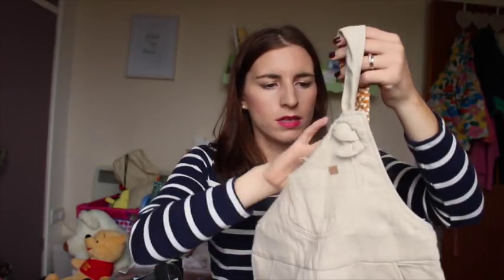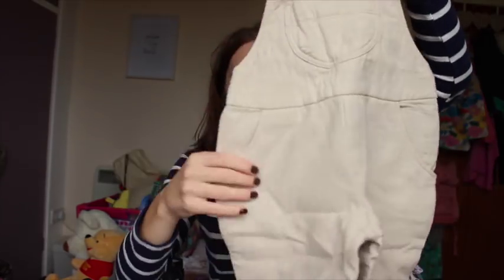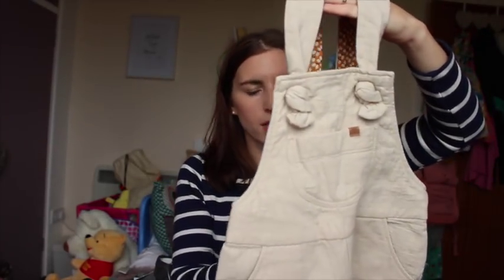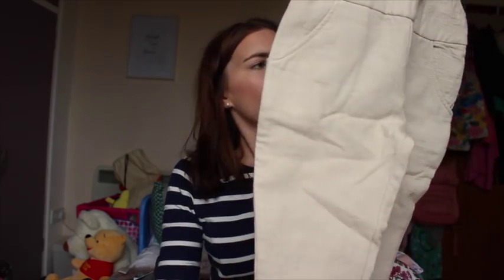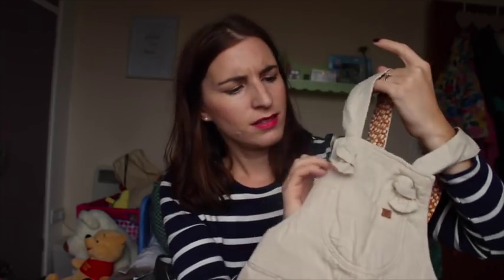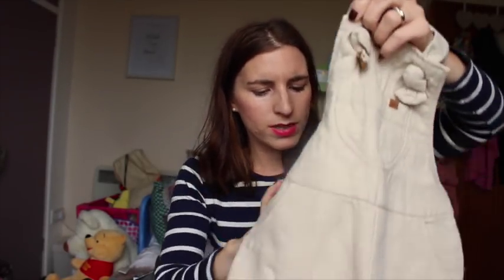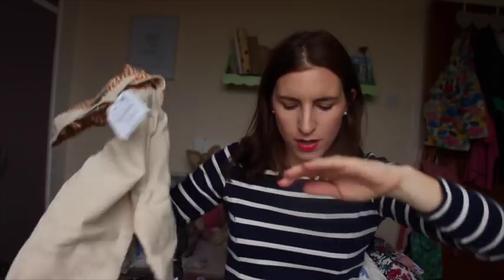I also got her these little dungarees — a slightly thicker set. Quite a neutral colour, you can pair them with pretty much anything. These were $12.99 but I think I got them in the sale for maybe $7.99. I love the way they tie up. They've got buttons at the back so maybe you put them on slightly backwards with the straps.